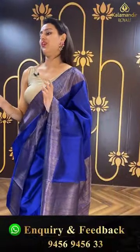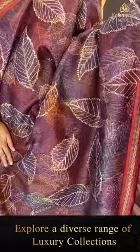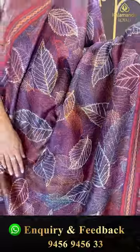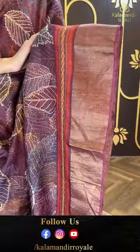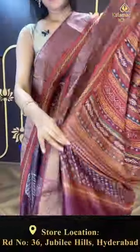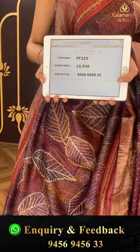Another very gorgeous saree in the color wine! The body has leaf booties all over in gold zari — very nice and amazing. For the border you have a nice khadi border. The pallu has an amazing brocade pallu. The blouse is a beautiful contrast blouse. The code is FF225 and this retails for ₹10,560. To buy this, take a screenshot and ping us on 89001000002.